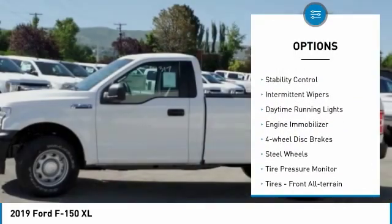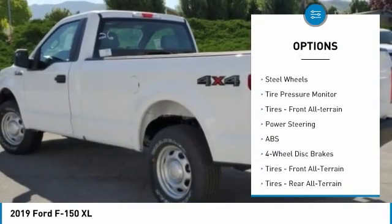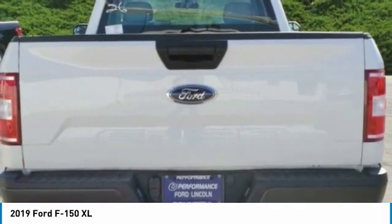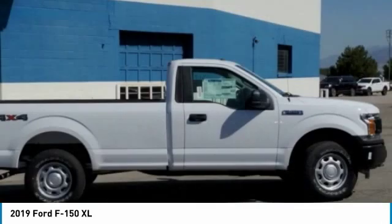Four-wheel drive, brake assist, stability control, intermittent wipers, daytime running lights, engine immobilizer, four-wheel disc brakes, steel wheels, tire pressure monitor. Tires, front, all-terrain.